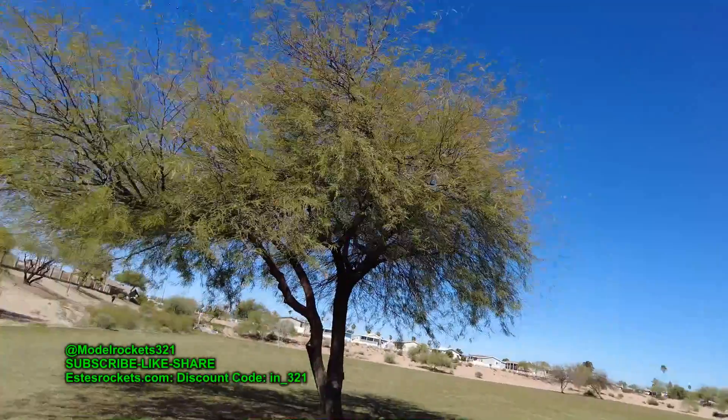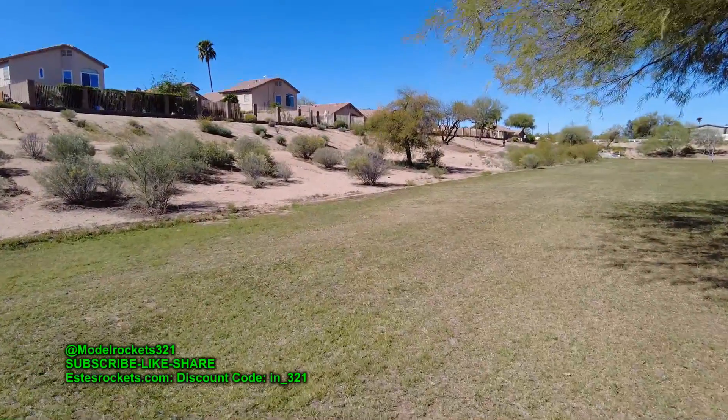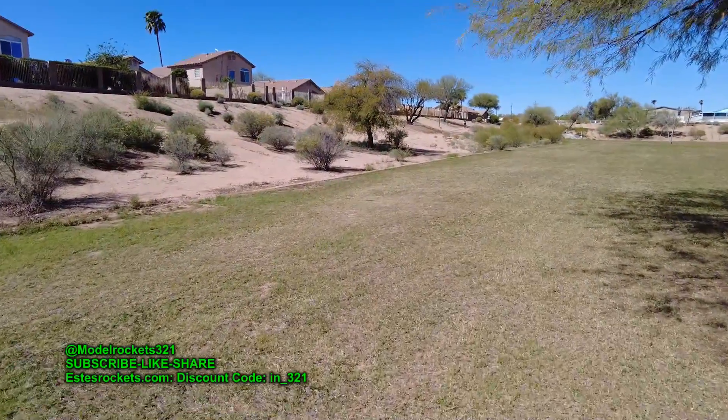There it is on a B6-4. Ejection, glider. Gliding away, flying away. Stay in the field, please. The curve at the last second. Good. That was nice.